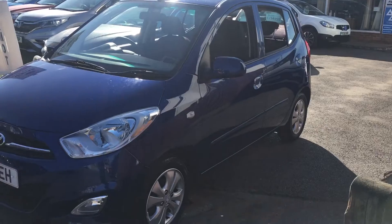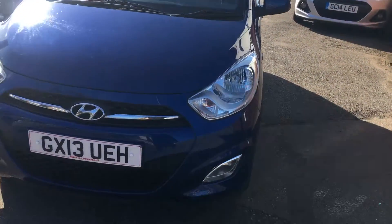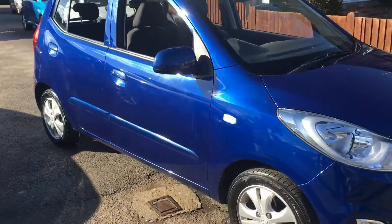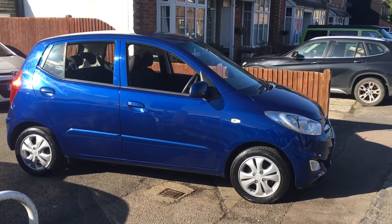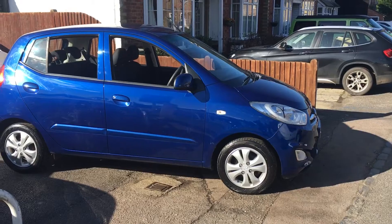As you'll see, finished in a bright metallic blue. It's got front fog lights. It's only arrived with us yesterday so it's had a quick wash, but it will get a full valet.